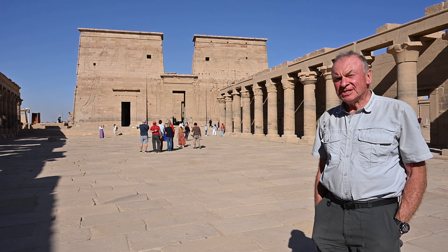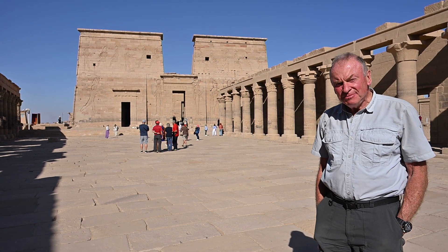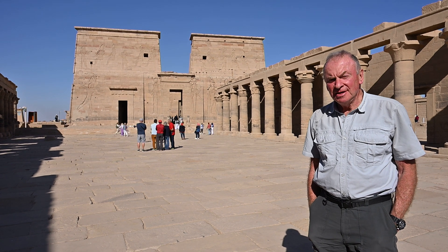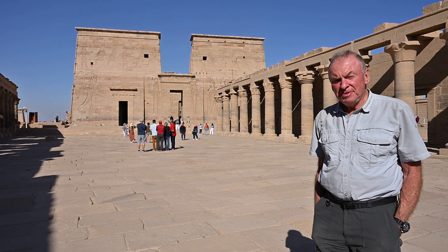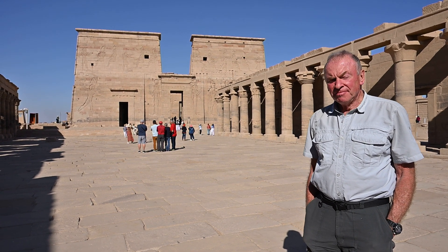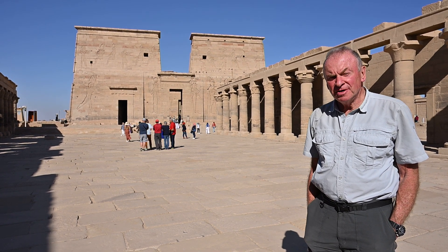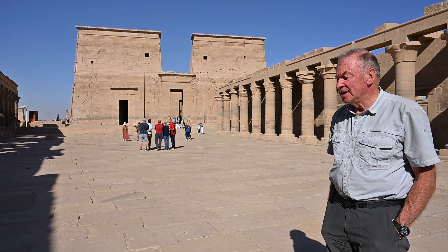This island was a sculpted landscape to match the original, because Philae Temple after the first dam was built would be half underwater during the season of the flood, when most of the rain was falling over Uganda plus the lag time for water to reach here.